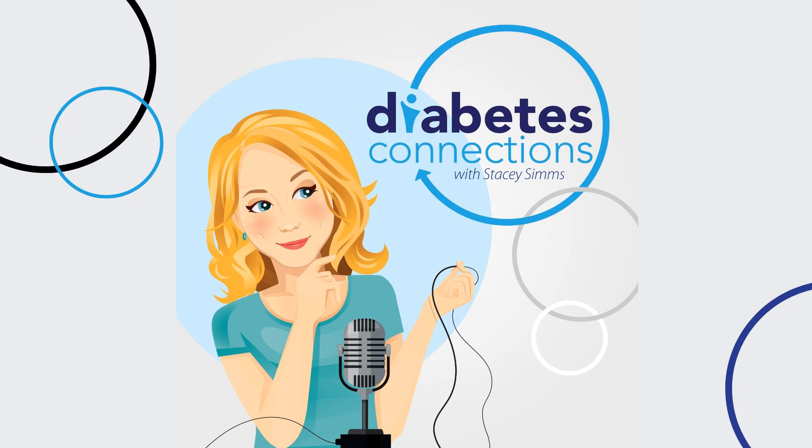Diabetes Connections Presents Mom's Night Out is expanding. We had our first Mom's Night Out earlier this year, and after a lot of thinking it over, we decided to expand. We have three cities: Providence, Rhode Island; Frisco, Texas (the Dallas-Fort Worth area) in October; and back in Charlotte, North Carolina in February. Go to diabetes-connections.com, click on the events tab, sign up for those specific email lists to learn more about each individual city. More cities to come in 2024.